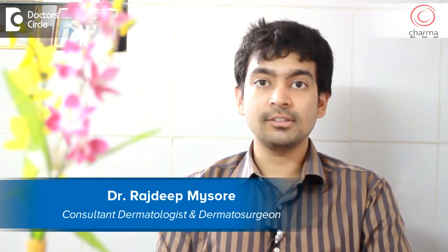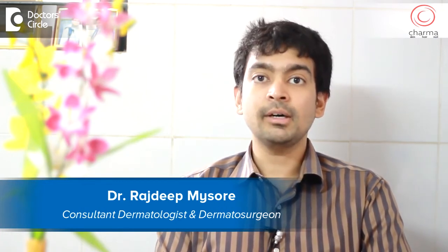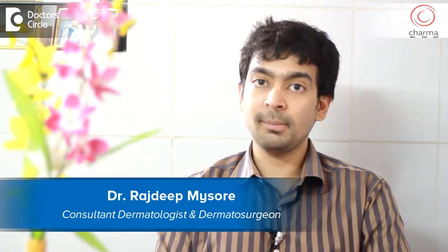Hi, I'm Dr. Rajdeep, a dermatologist and dermatosurgeon practicing at Sharma, a part of Chirag Hospital in J.P. Nagar Second Phase, Bangalore.